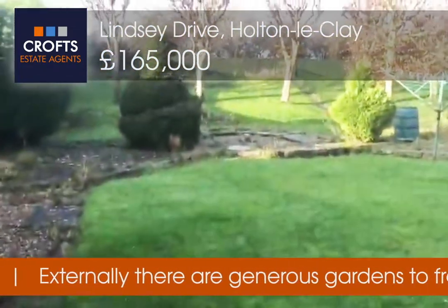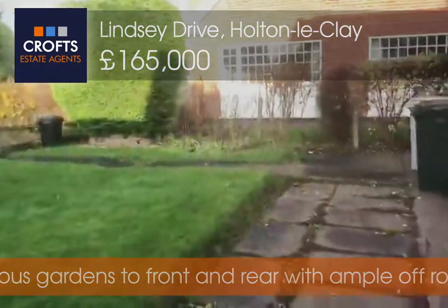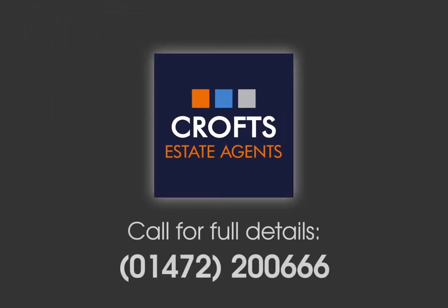If you would like to book a viewing for this property please call Crofts Estate Agent on 01472 200 666. We'll see you next time.